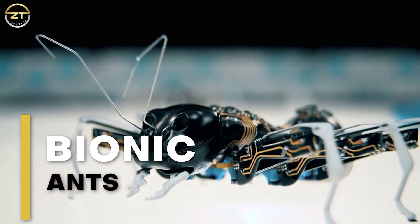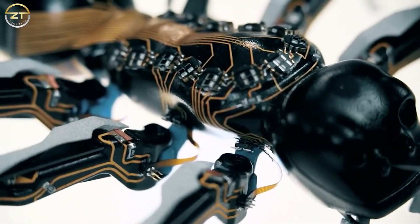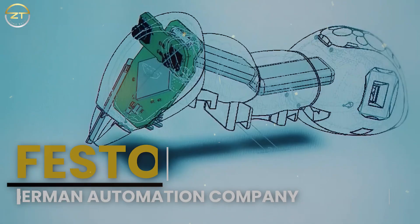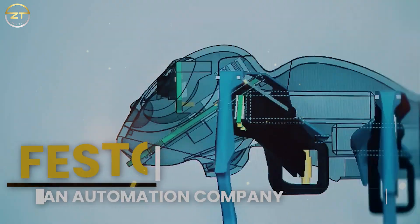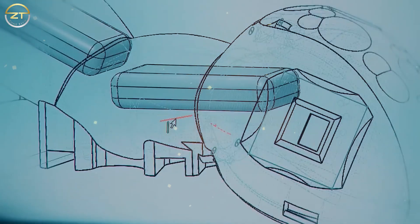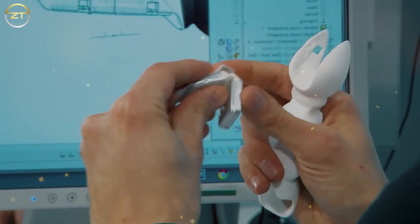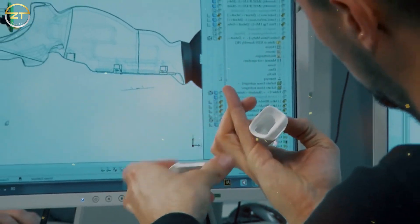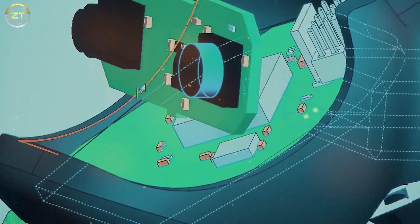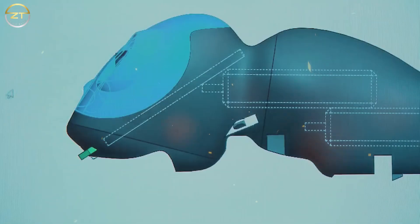Bionic Ants. Ants are well recognized for their work ethics and unity. So why should ant robots be any different? Festo, a German automation company, launched Bionic Ants with the goal of not only replicating the delicate anatomy of the natural ant, but also bringing the cooperative, one-of-a-kind behavior of insects to the world of technology. To plan their actions and movements, they will be able to communicate with one another.